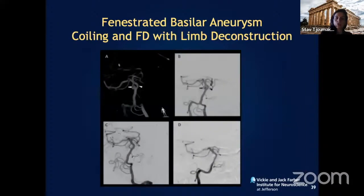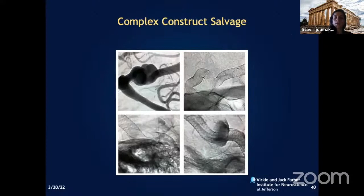How about complex fenestrated basilar aneurysms? We've published our experience with these — they're very challenging for open surgery. What we discovered is that the way to treat them is to partially coil the aneurysm, then flow divert the dominant limb, and deconstruct — shut down — the non-dominant limb to prevent inflow and patency of the aneurysm. The result is 100% aneurysm occlusion at six-month follow-up.